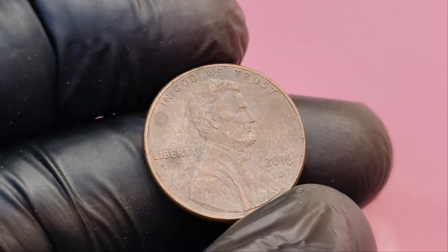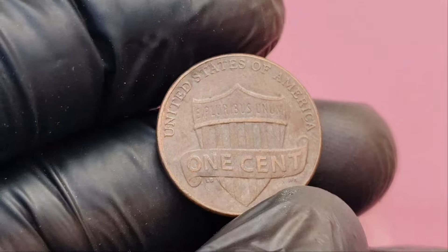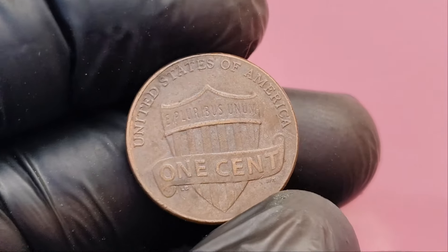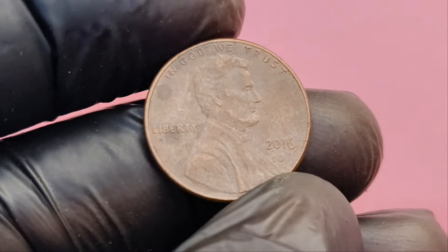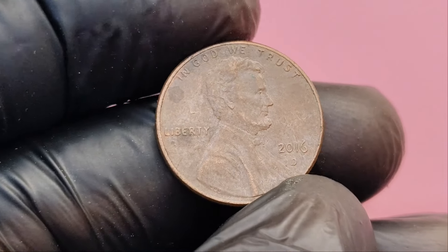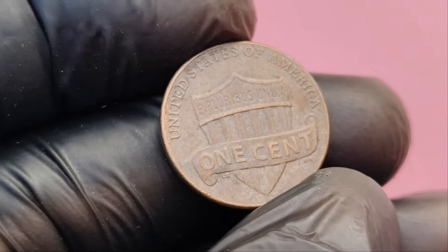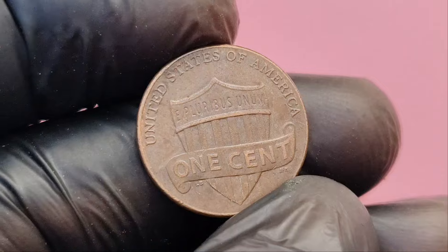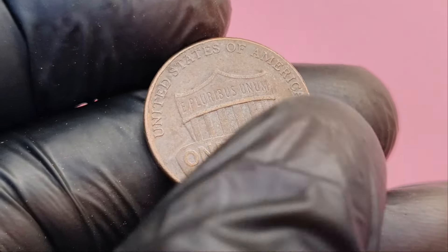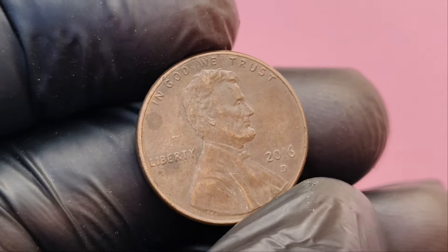The 2016 D Lincoln penny is proof that even the smallest, most common coin can hold incredible value if you know what to look for. Keep your eyes peeled for those errors and varieties, because you never know when you might strike it rich. Thanks for watching, and as always, happy hunting. Who knows — you could be the next millionaire with just one penny.